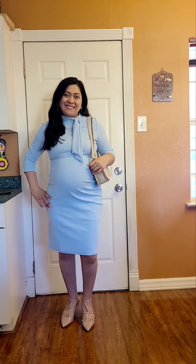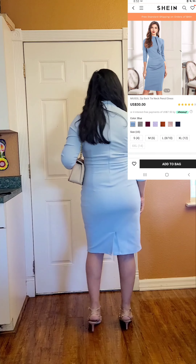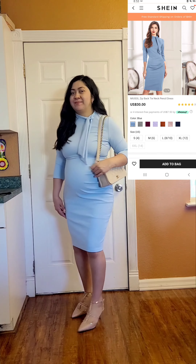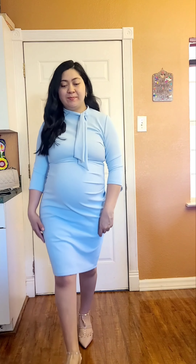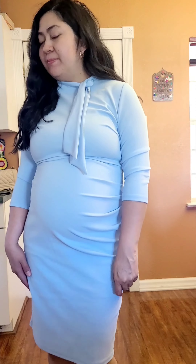We are starting our 'pretty and blue' segment with the first dress. This is such a classy dress, you guys — you can dress it up or dress it down. Here I decided to pair it with these pumps and this beige crossbody. The dress is thick, so I would say you don't have to wear something underneath.